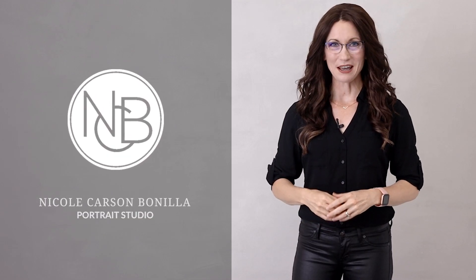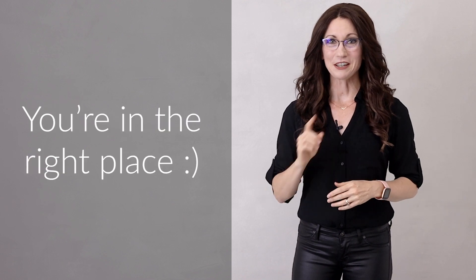Hello, my name is Nicole Carson Bonilla and welcome to my YouTube channel. Whether you're a beginner or a pro, you're in the right place.